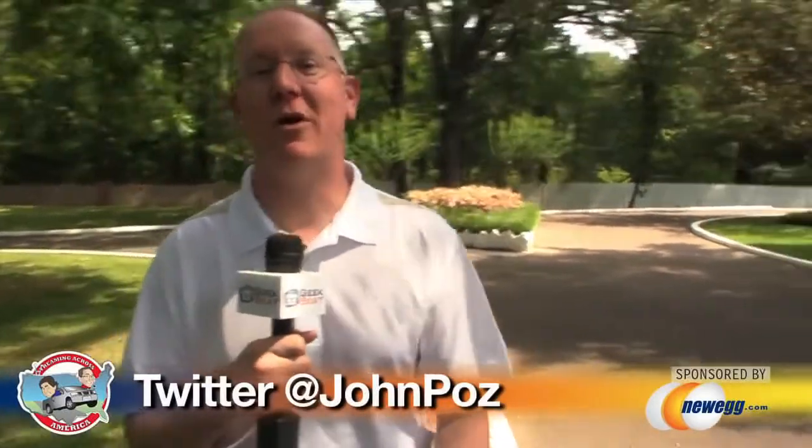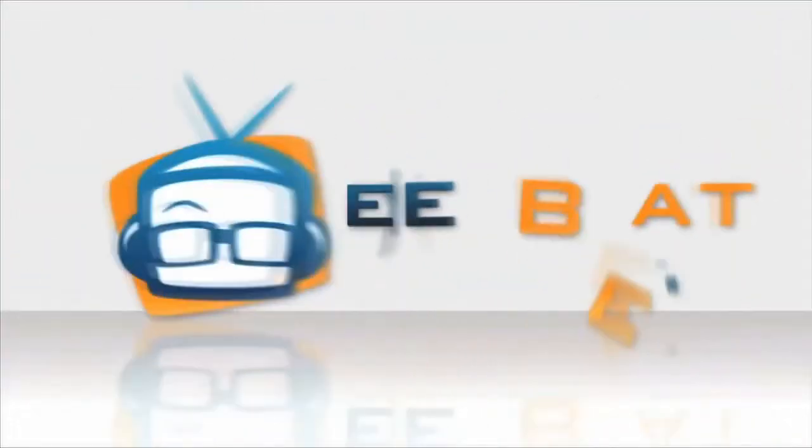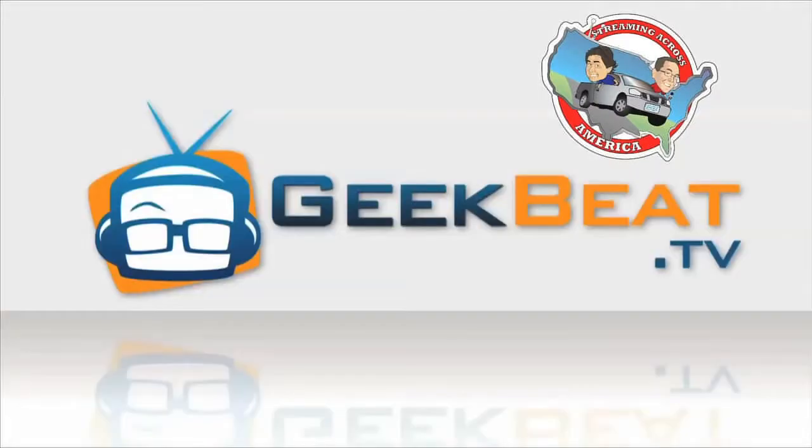Hey everybody, it's John P. with GeekBeat TV and we got a special treat for you today because we are at Graceland. So here we are outside of Graceland, Elvis' 17,000 square foot mansion. It was originally built in 1939, but Elvis picked it up in 1957 for $100,000. Elvis was a huge geek and we're going to go inside and check out some of his technology and I'm going to show you why.